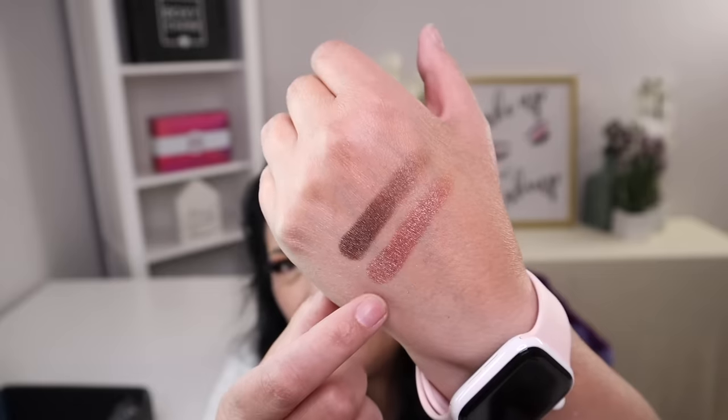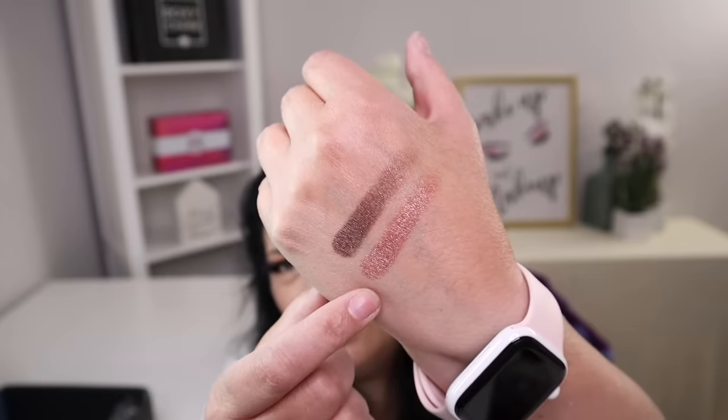I'm going to go ahead and swatch just a couple of the colors to see the pigmentation and how it blends. Here's a brown, and then this one is a rose gold, which is super pretty. I think the shadows performed very well — they actually felt like butter and were very smooth to apply. This palette is going to be very nice to work with. I typically work with really bright colors, but lately I've been trying to experiment with more neutral tones, so I think this palette is going to be perfect.